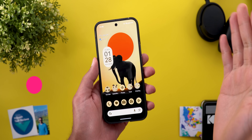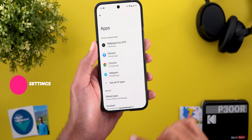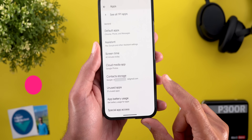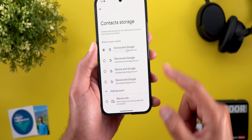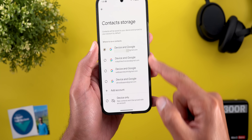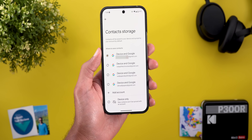The rest of the changes in Android 16 Beta 1 are under Settings. Starting with the Apps menu, when you scroll down you will see a brand new menu item called Contacts Storage, which lets you choose the default Google account to use in your contacts app, or you can use the device-only option.